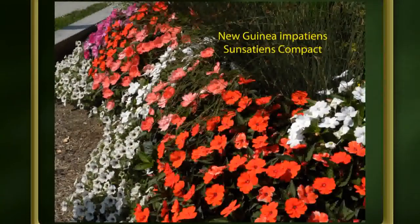New Guinea Impatiens Sensation series is important to know about because there's a new disease — downy mildew — that gets on regular impatiens. A lot of people have had it and you probably won't find regular impatiens for sale now. You can grow them from seed yourself since the disease isn't carried on seed, or you can get the Sensation series or New Guinea impatiens which don't get it, or use foliage plants like coleus for some bright color. So there are options for replacing impatiens.